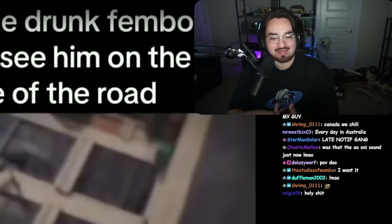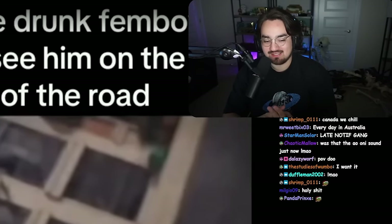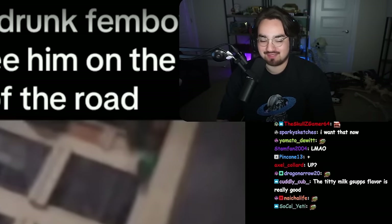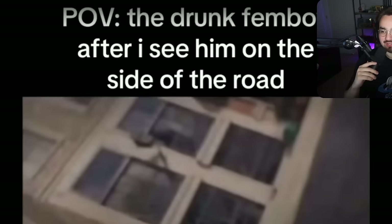One - unlucky, ran out of toilet paper. And two - that thing is amazing, and it's impressive that you figured out how to play that song on that instrument. That's beautiful - that's the song from Up, right? Yeah. 'The drunk femboy after I see him on the side of the road.'